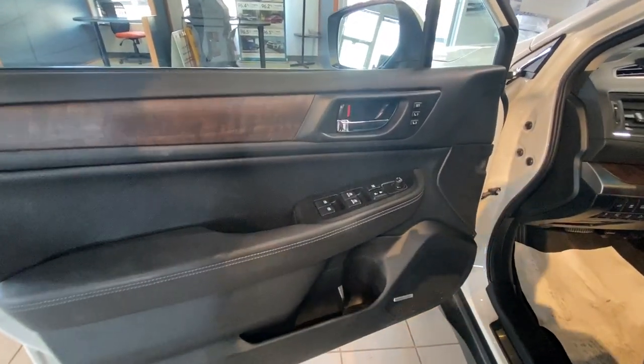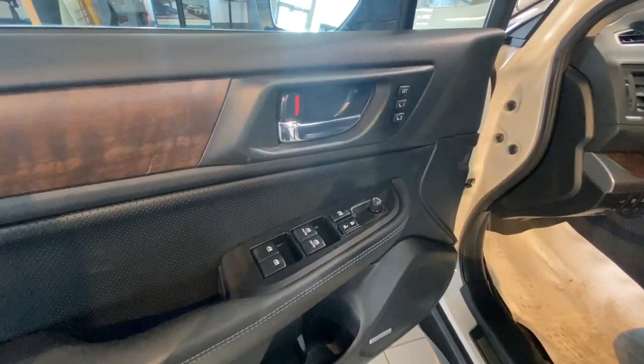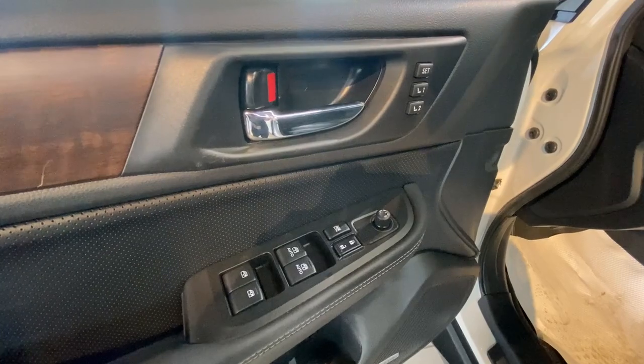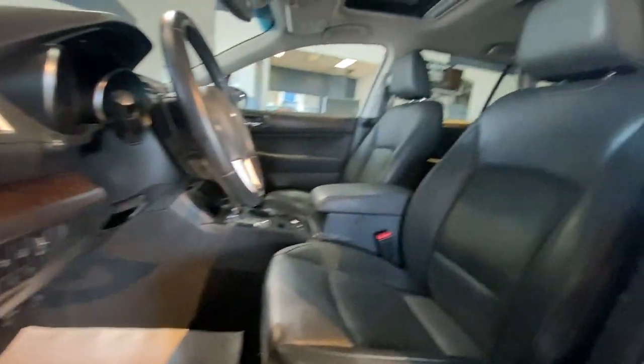This Outback comes with proximity access with lock and unlock features on the door handle. Inside the door we have automatic windows and mirror controls as well as memory seating. For seating we have black leather and a sunroof.